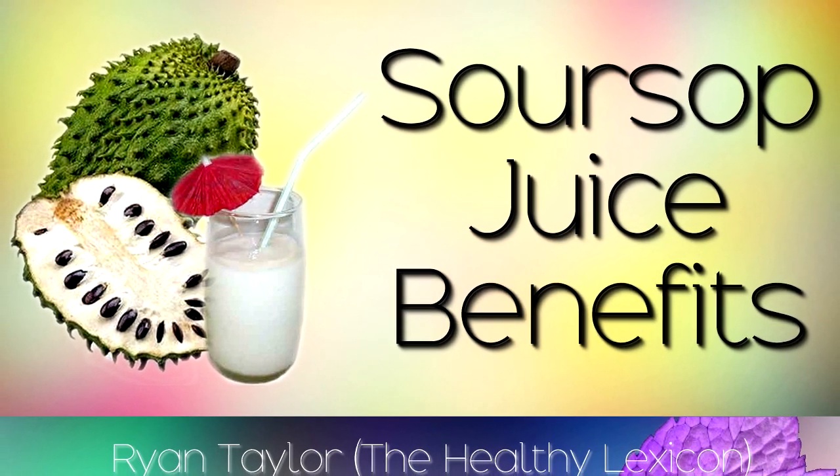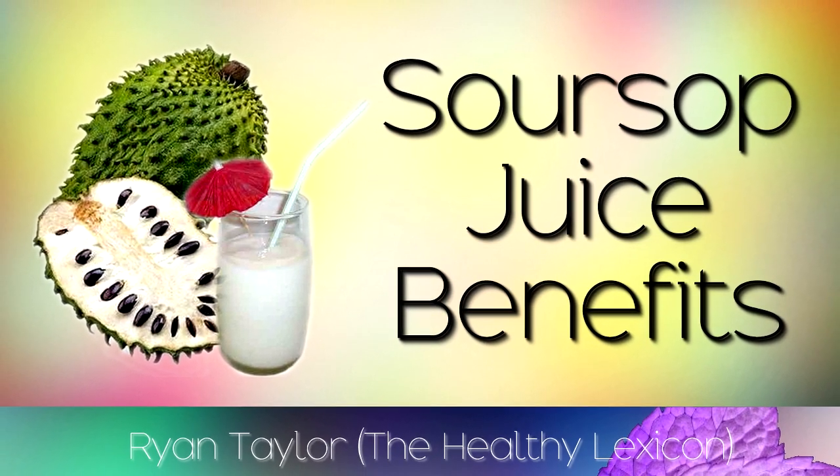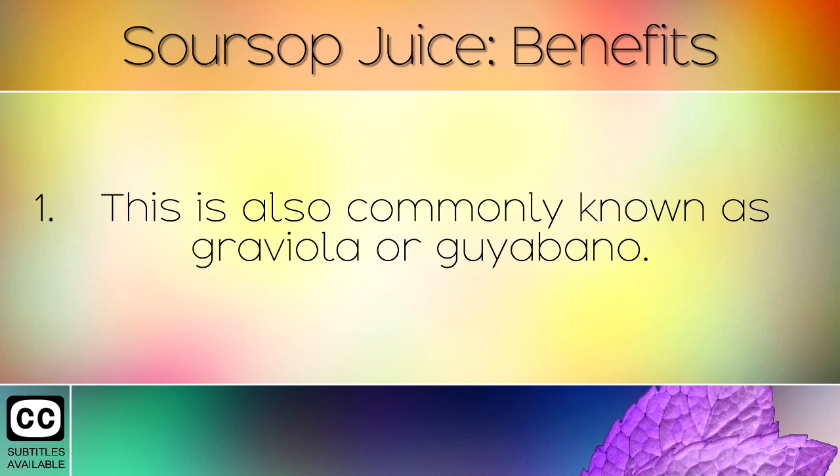The health benefits and uses of soursop juice, and how to make this yourself at home. The soursop is a prickly fruit which has been used as a natural medicine for centuries. This is also commonly known as Graviola or Goyabano.